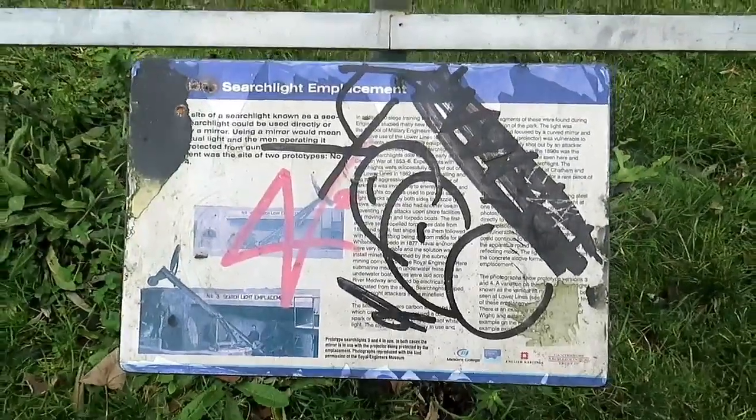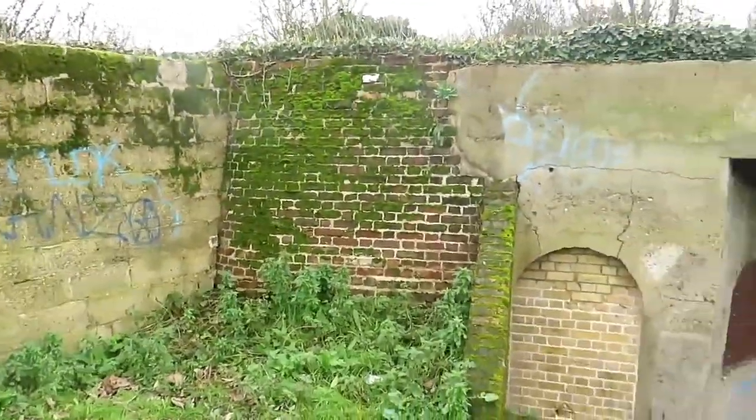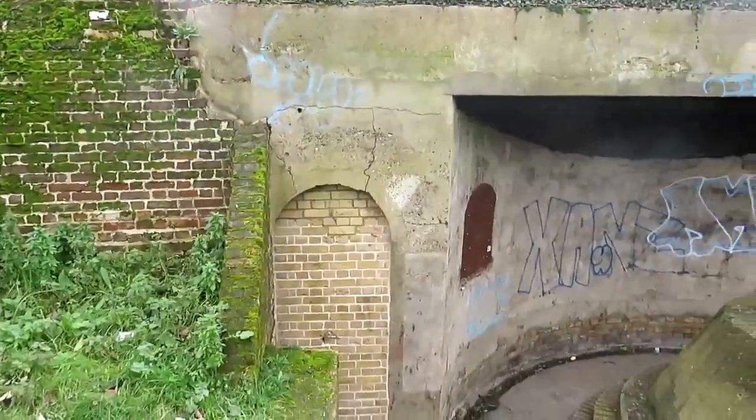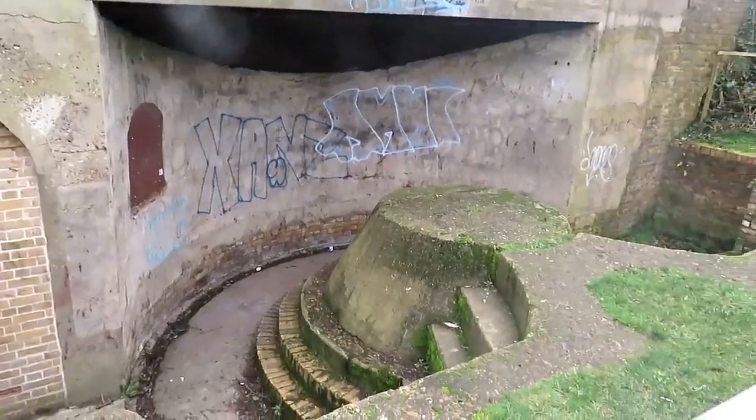I don't even see what number this is, but this is quite impressive — it's a searchlight emplacement, sealed up. As you can imagine, it would be interesting to see what's in there, but it's sealed up and it is what it is.